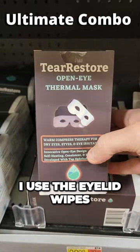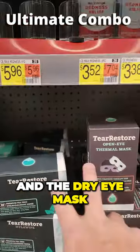For the ultimate combo that I use myself, I use the eyelid wipes and the dry eye mask together. If you can get those two, that's the best combination.